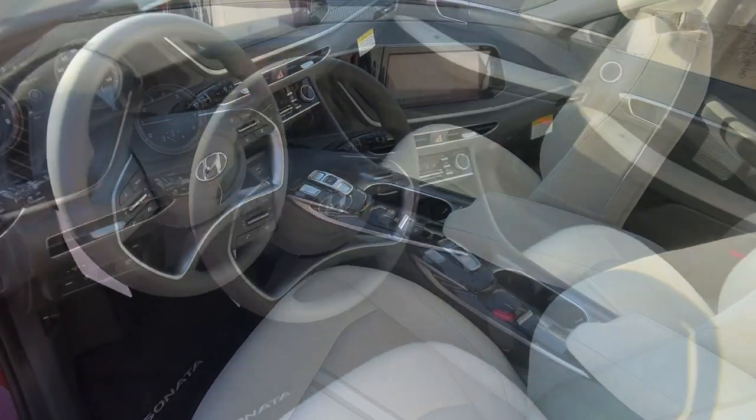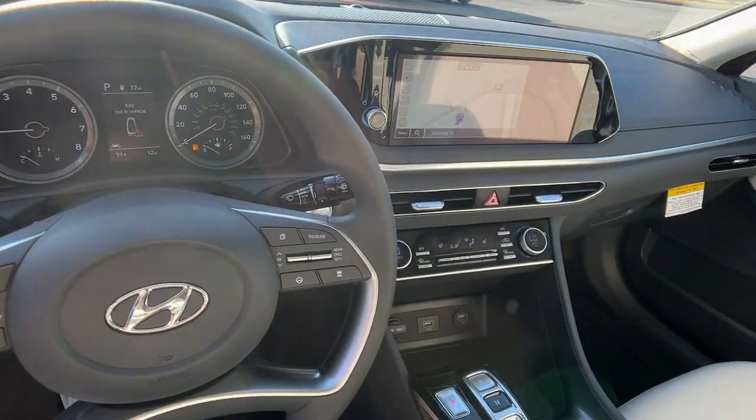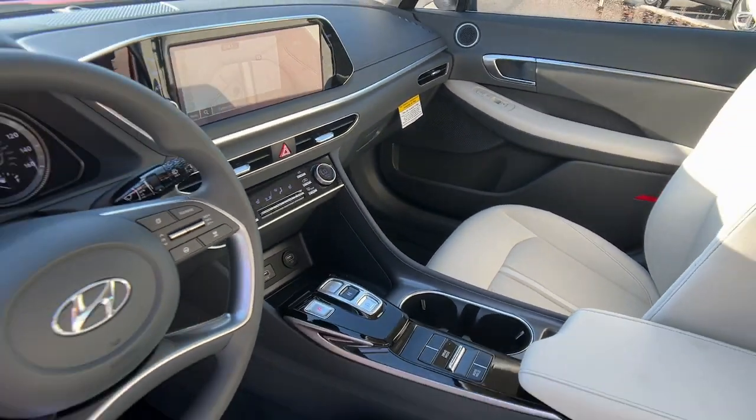Get the modern style and connectivity you crave, together with the space and comfort of a family sedan, in this striking Sonata.